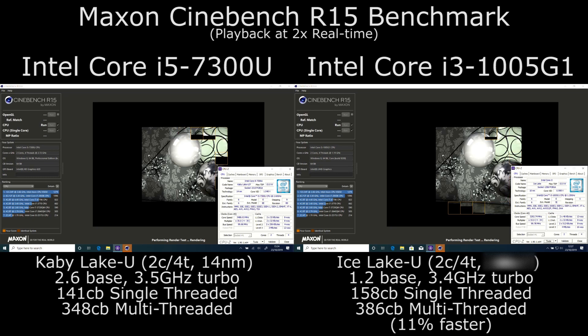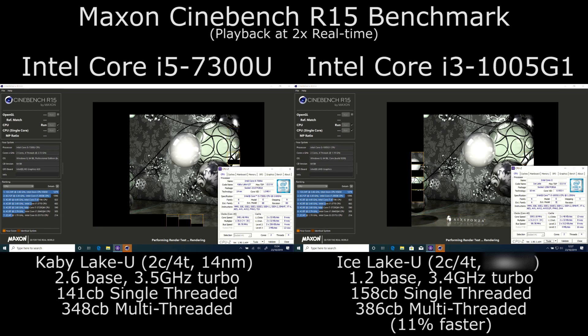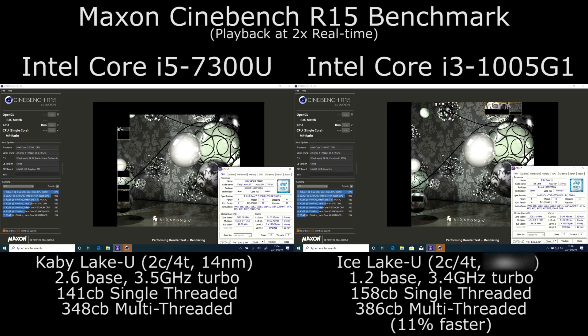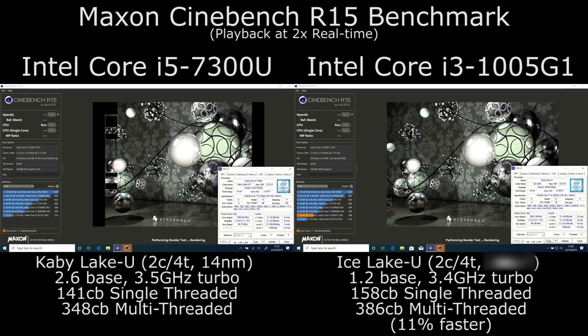For our point of comparison we are using a Kaby Lake U i5-7300U. This wouldn't be my perfect choice — ideally we would use a Core i3-8130U, which is a Coffee Lake chip, but I no longer have one. The Kaby Lake U has a 3.5 GHz turbo speed but a slightly smaller 3 MB L3 cache, versus the 3.4 GHz turbo and 4 MB L3 cache of the Ice Lake U — not identical specs, but broadly comparable.